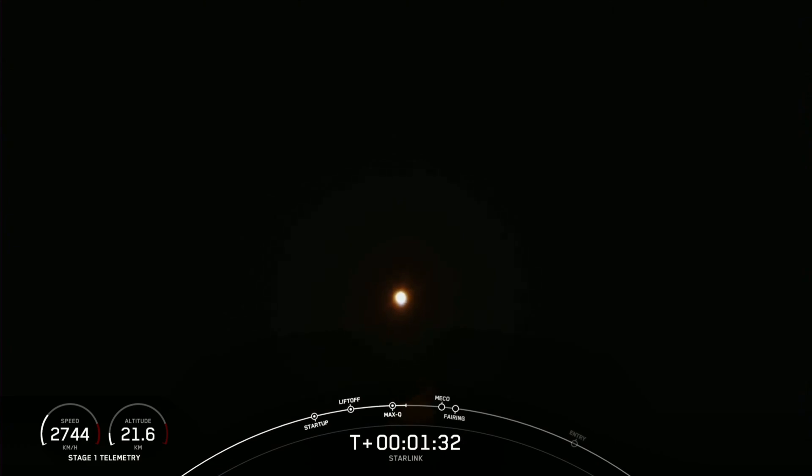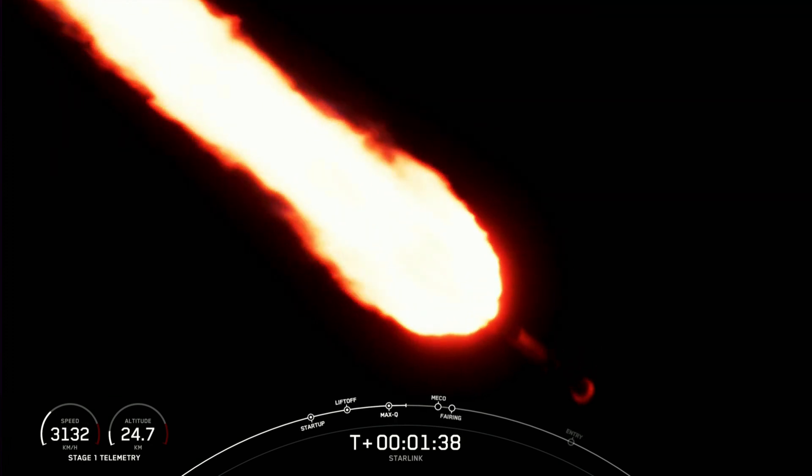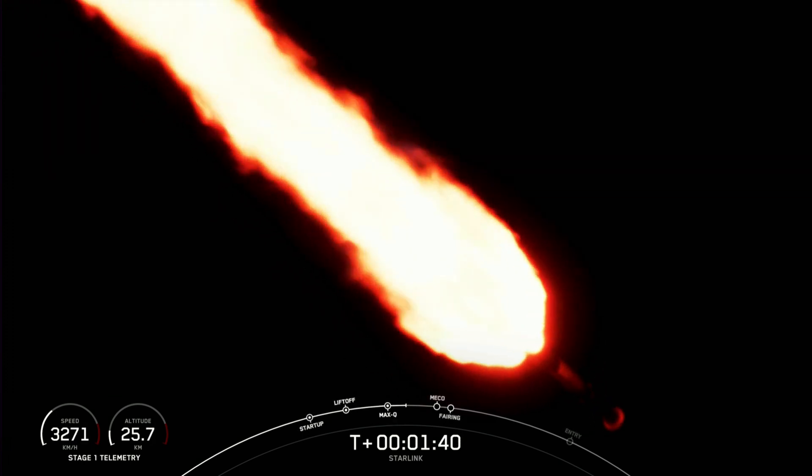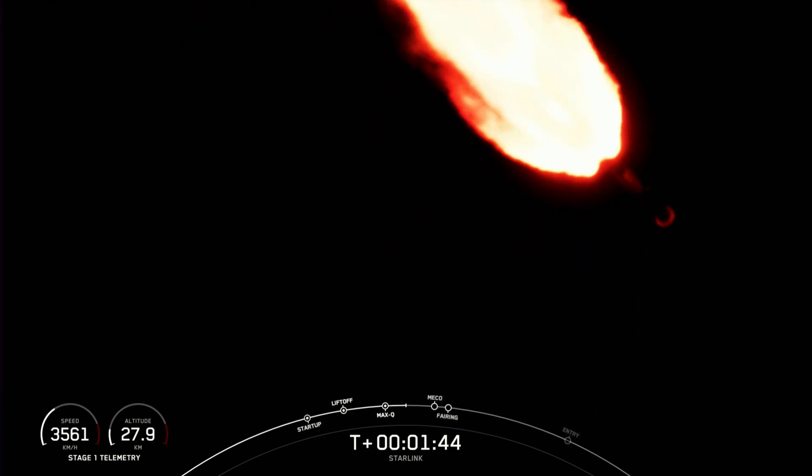We are about one minute away from a series of events: MECO, stage separation, SCS-1, and then fairing separation. MECO stands for main engine cutoff, which is when all nine Merlin engines will shut down in preparation for stage separation.